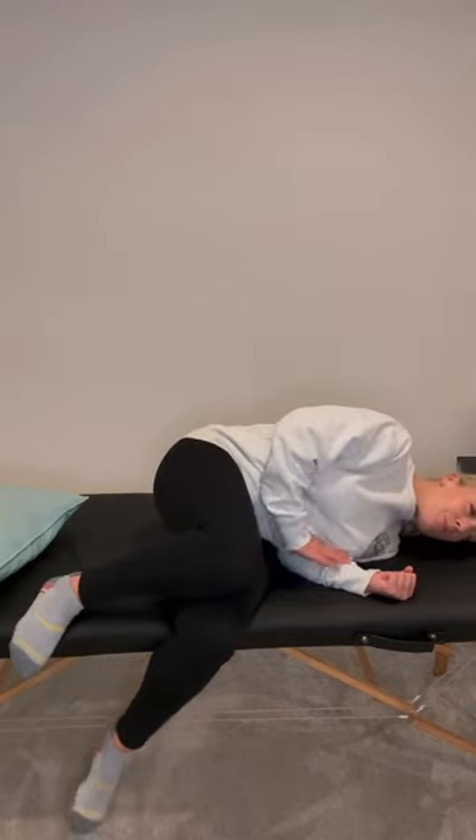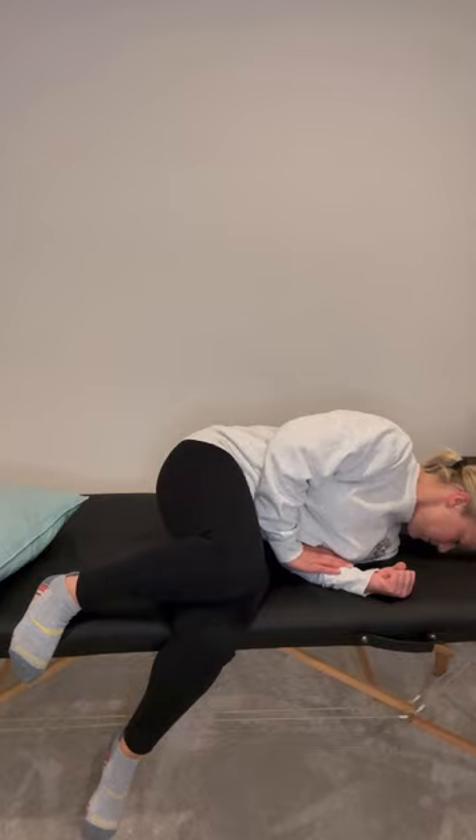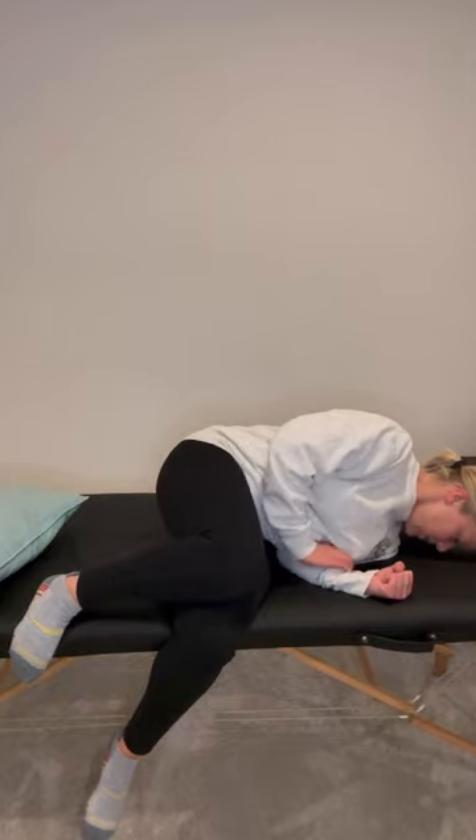This is what it looks like. Fall down to your good side, wait one to two minutes, look down for one to two minutes, then sit back up.